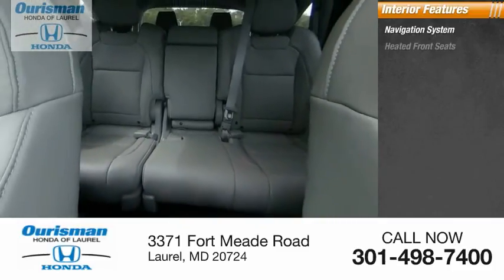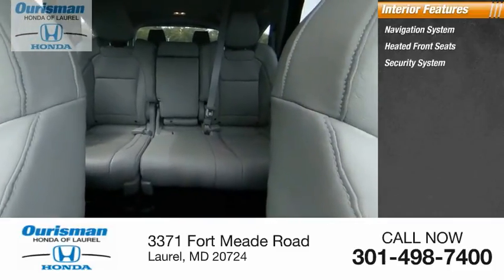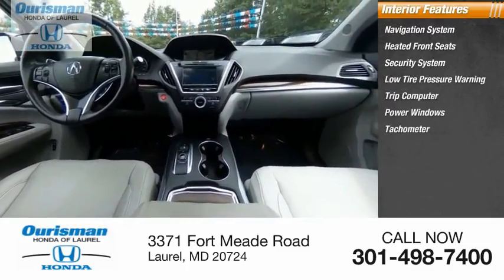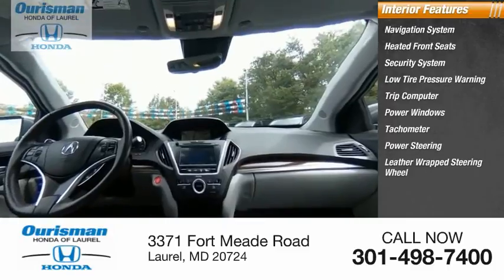Heated front seats, security system, low tire pressure warning, trip computer, power windows, tachometer, power steering, leather-wrapped steering wheel, overhead console.